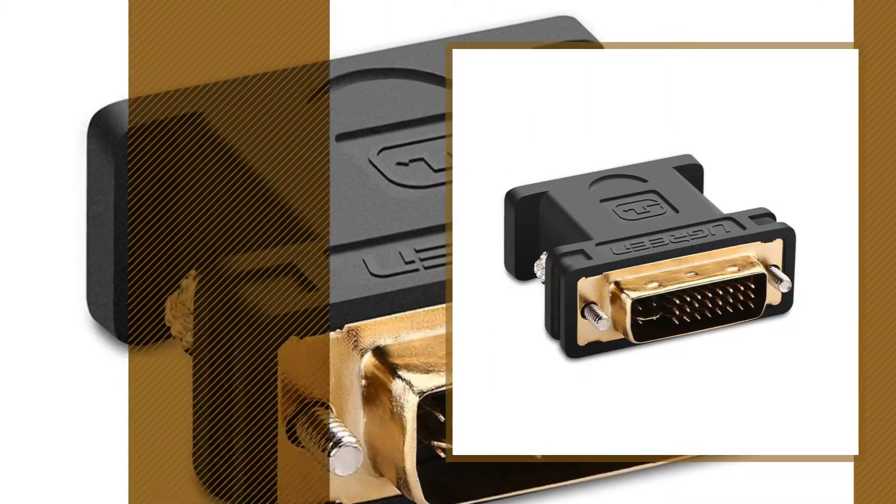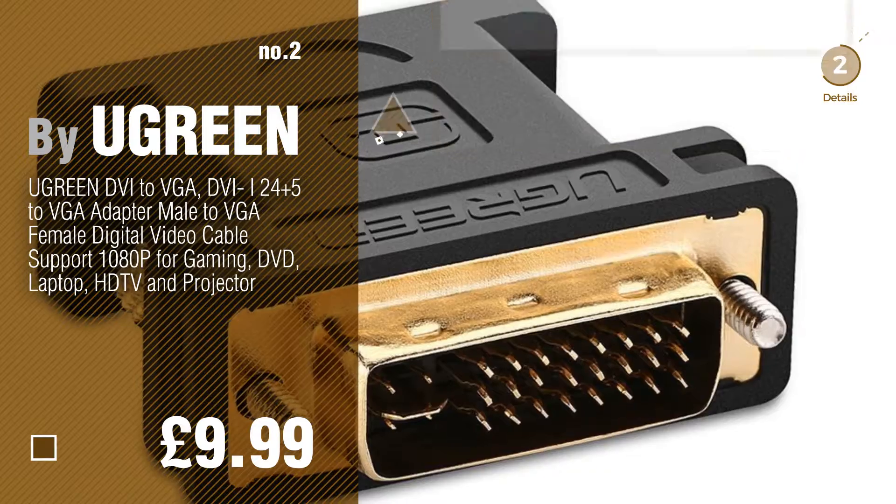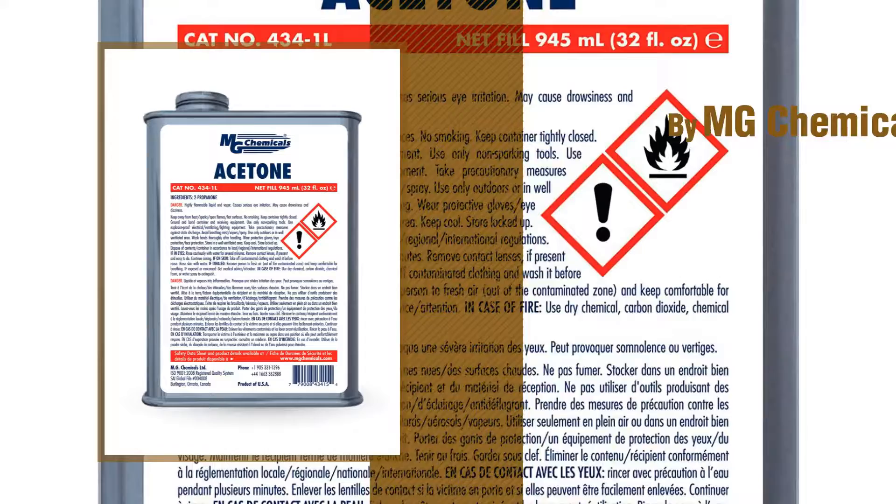Number 2, by Ugreen. Number 3, by MG Chemicals.